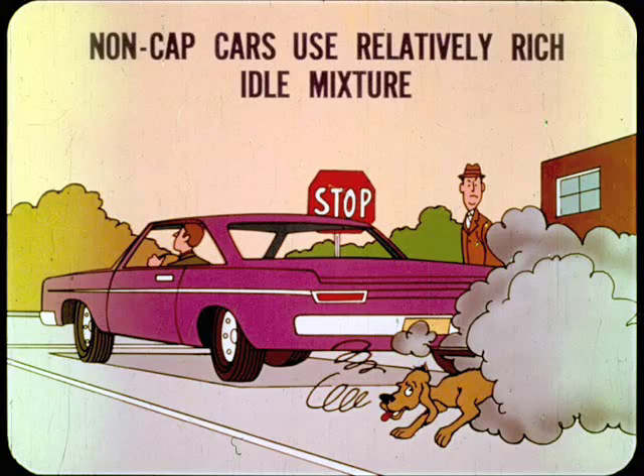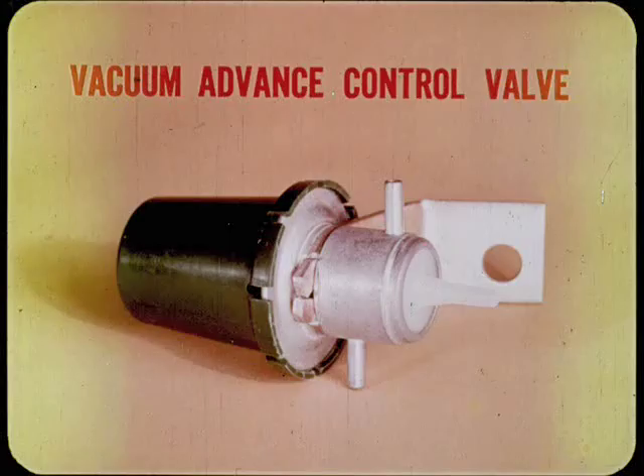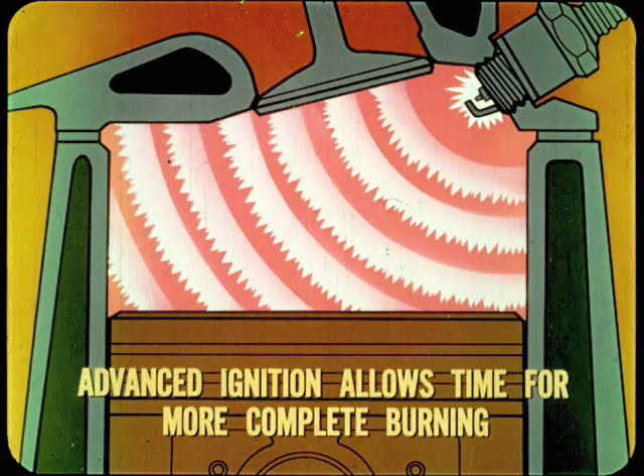On idle, non-CAP cars use a relatively rich idle mixture to give smooth operation at low engine speeds. A rich idle mixture puts more unburned hydrocarbon and carbon monoxide into the exhaust. To reduce these emissions, the CAP system carburetor is specially calibrated to provide leaner mixtures at idle and low speeds, and idle speed is higher than before. The distributor is designed to give retarded timing at idle, and a special vacuum control valve is used on many models to advance the timing during deceleration, improving mixture ignition and allowing more complete burning. As a result, deceleration exhaust emissions are greatly reduced.